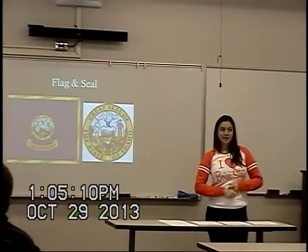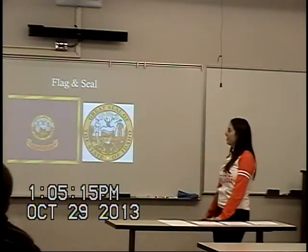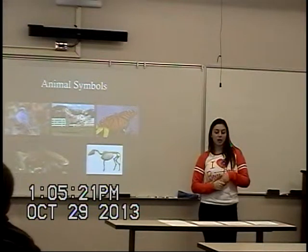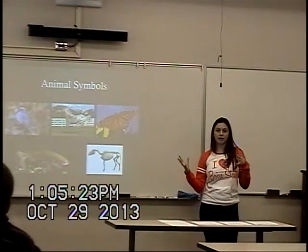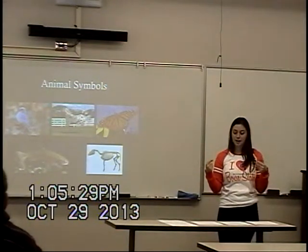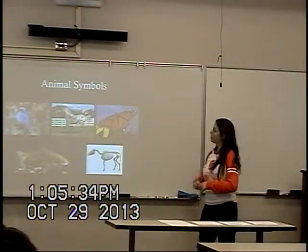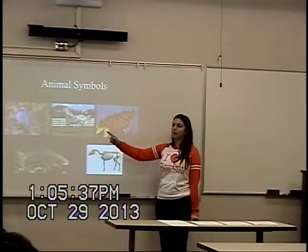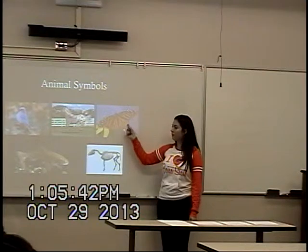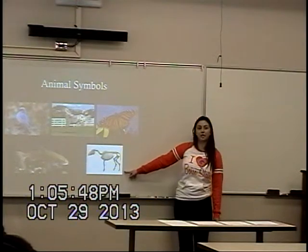Now that you understand the symbolism of the state flag and seal, we can talk about the given items of Idaho. Each of the 50 states are given various items from various categories that represent the state. These are the animal symbols: the state bird, the mountain bluebird; the state horse, the Appaloosa horse; the state insect, the monarch butterfly; the state fish, the cutthroat trout; and the state fossil, the Hagerman horse fossil.